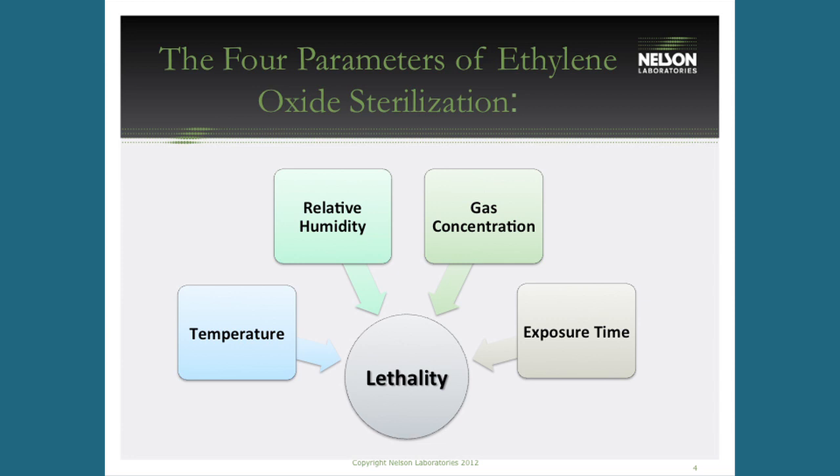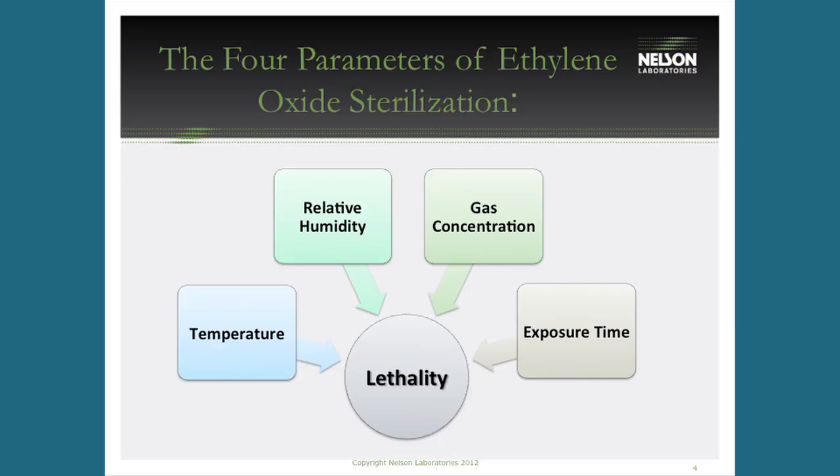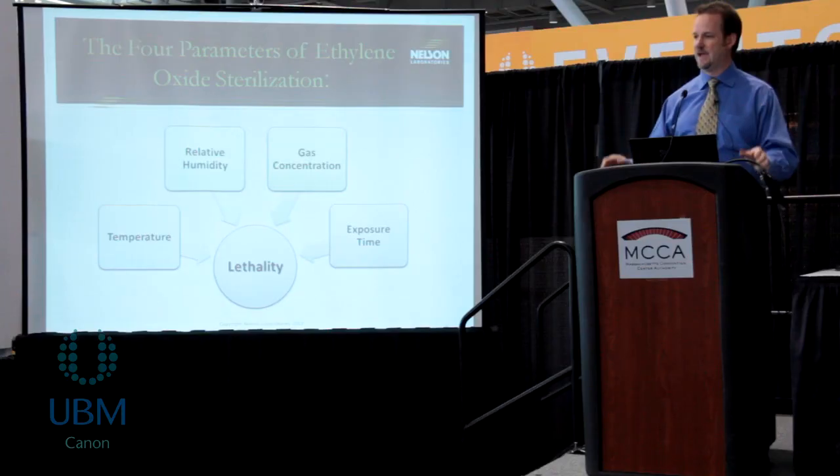Relative humidity is another critical factor. You need a minimum amount to allow the alkylation reaction to take place — generally 30 to 80 percent relative humidity. Gas concentration, measured in milligrams per liter, is how much gas is put into the chamber, normally ranging from 400 to 600 mg/L. Exposure time is simply how long the product sits in the chamber at pressure; this varies anywhere from 2 to 10 hours for most common cycles.